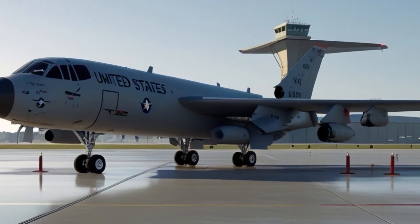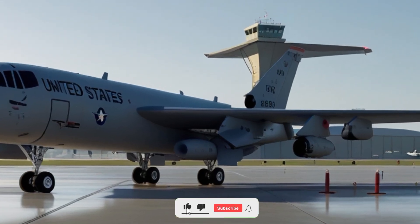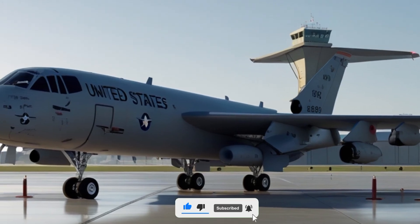The aircraft also includes a communication suite that keeps the crew in constant contact with ground control and other aircraft during complex refueling operations.